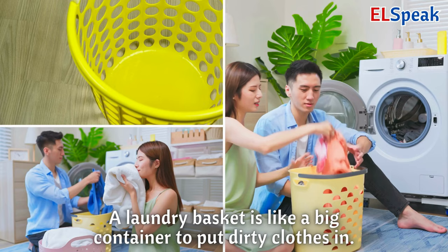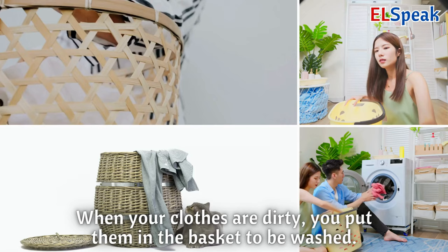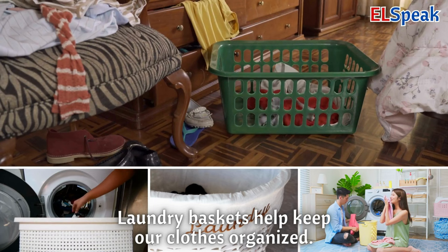Laundry basket. A laundry basket is like a big container to put dirty clothes in. When your clothes are dirty, you put them in the basket to be washed. Laundry baskets help keep our clothes organized.